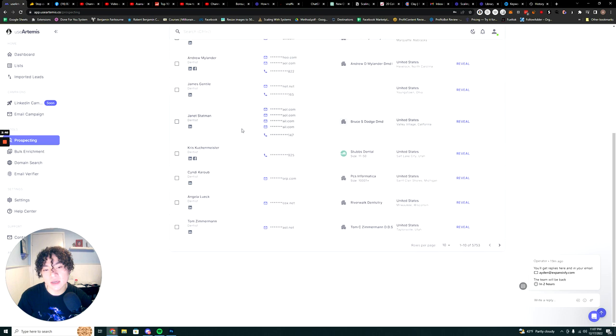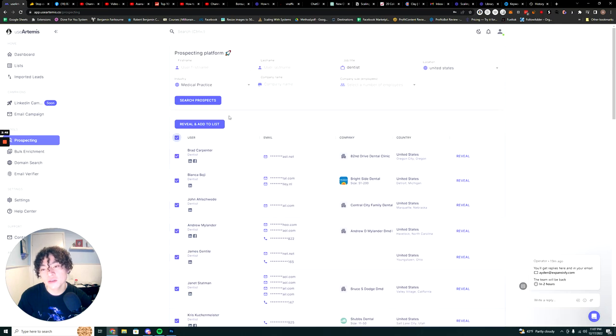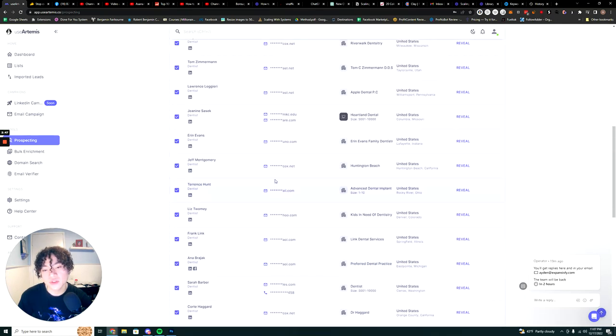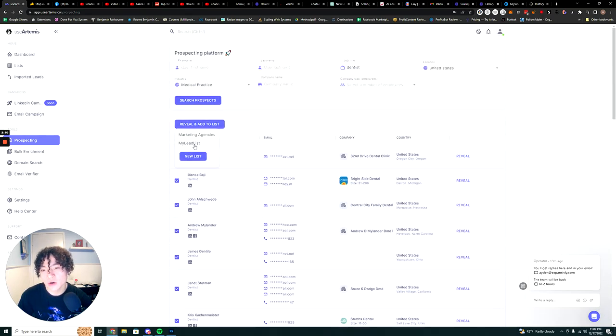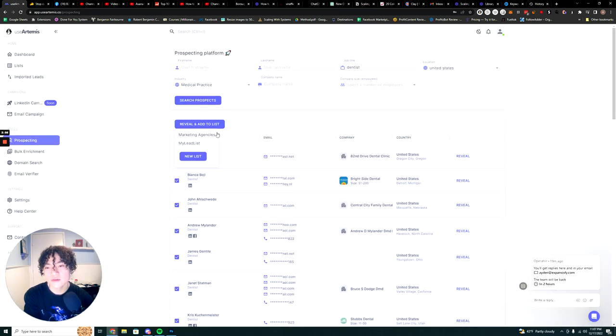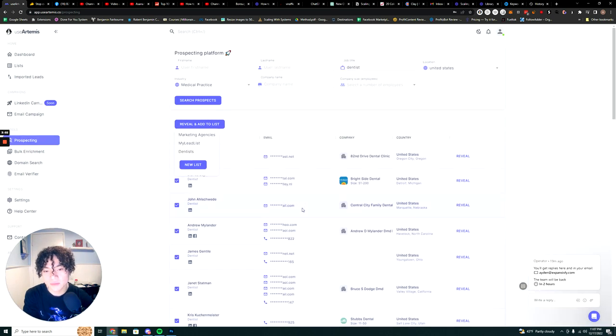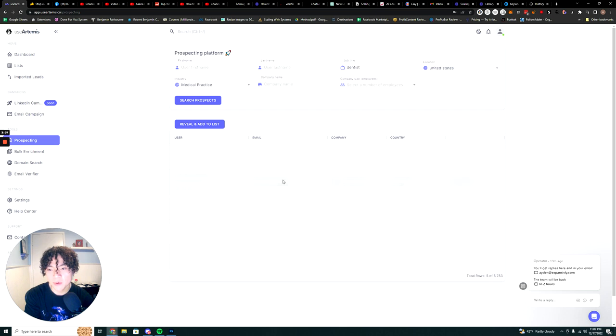To get the leads of these dentists, UseArtemis uses a credit system — every time you reveal someone's name you use a credit. I'm going to reveal 30 of these to show you how the program works. You go ahead and reveal, add to the list, and name it — let's say 'Dentist Marketing Agencies' or 'Dentists.'